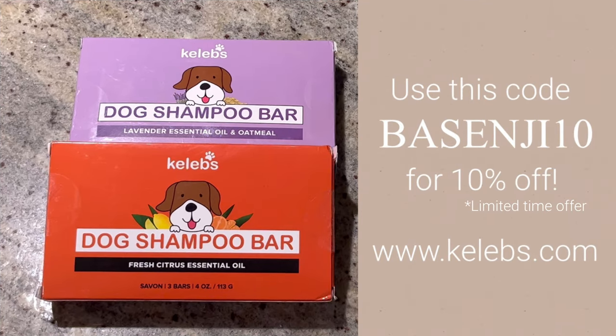Hey, guys. Before we move on to the next dog, I wanted to invite you to go check out kelebs.com. They've got other great products as well, besides these dog shampoo bars, which, by the way, are amazing. They lather well, smell great, and there's three in a box so they'll last a really long time. Use our code BASENJI10 to get 10% off your order. All right, let's get back to our video.